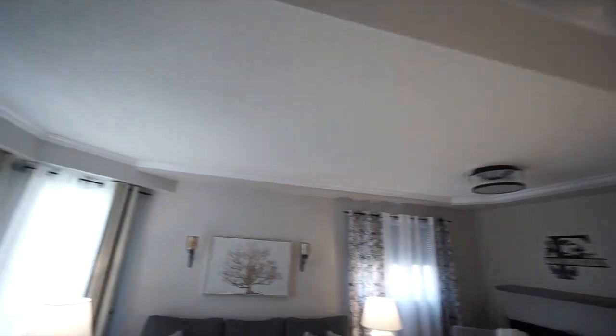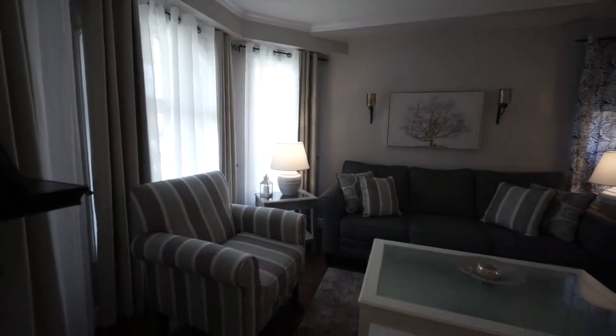There's a tray ceiling in the living room and dining room, and attractive flooring throughout.